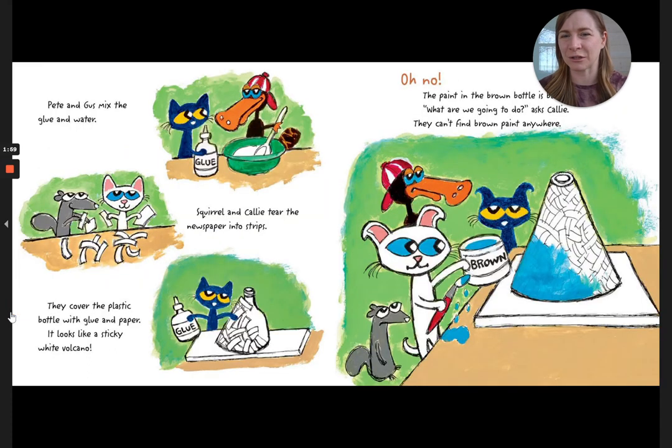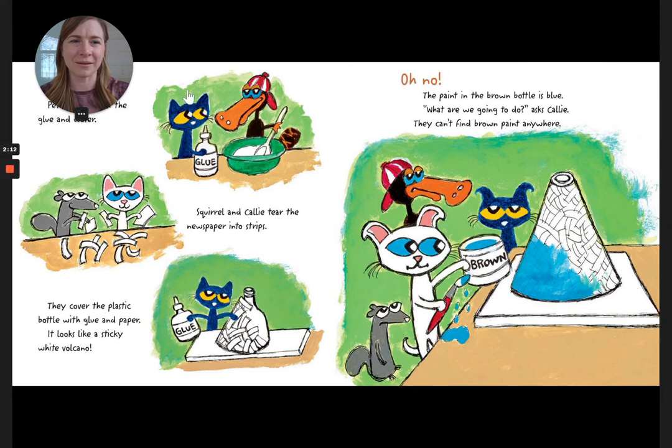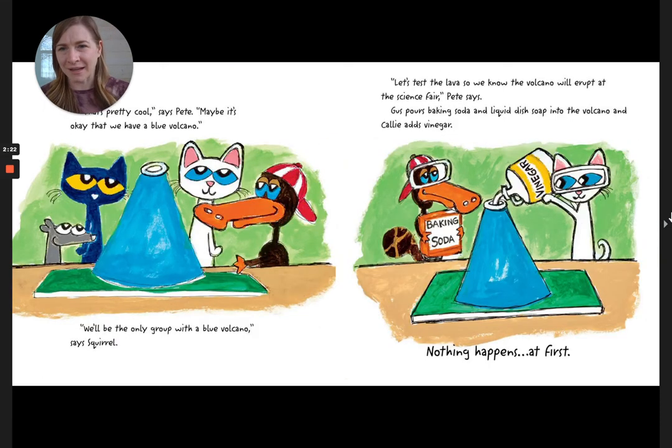Pete and Gus mix the glue and water. Squirrel and Callie tear the newspaper into strips. They cover the plastic bottle with glue and paper. It looks like a sticky white volcano. Oh no, the paint in the brown bottle is blue. What are we going to do, asks Callie. We can't find brown paint anywhere. That's pretty cool, says Pete. Maybe it's okay that we have a blue volcano. We'll be the only group with a blue volcano, says Squirrel. Let's test the lava so we know the volcano will erupt at the science fair, says Pete.